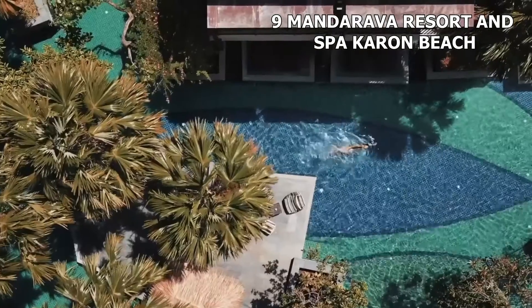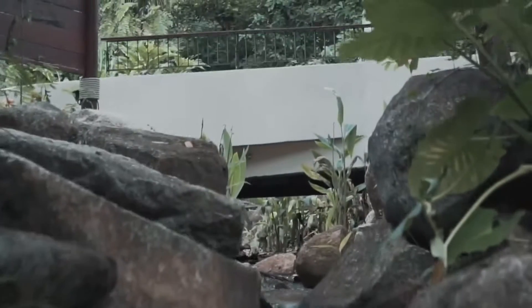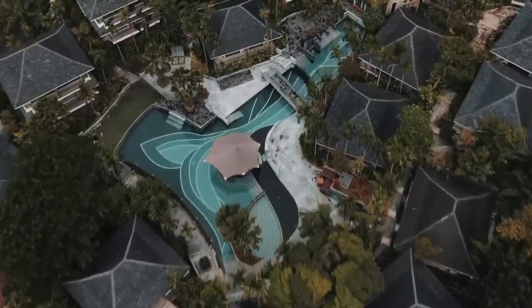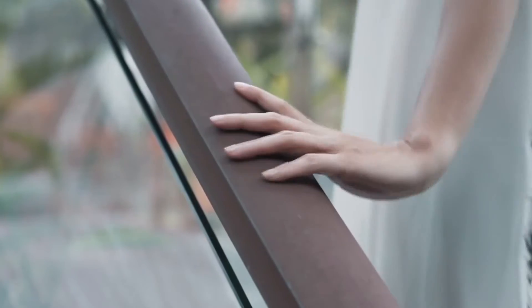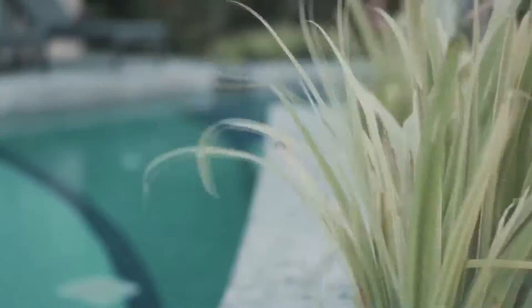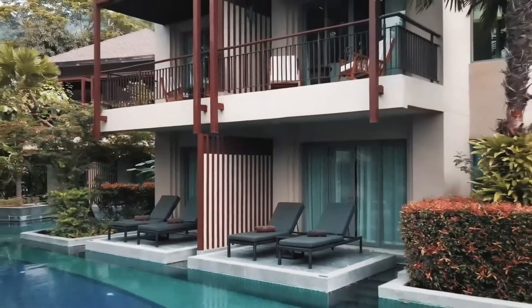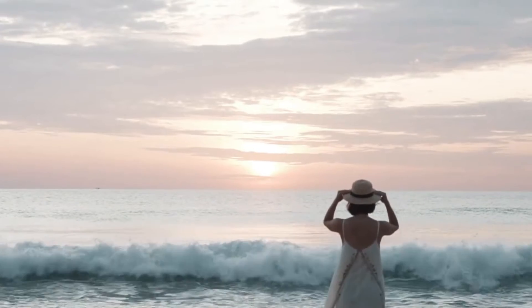Number 9: Mandarava Resort and Spa, Karon Beach. At Mandarava, you will experience world-class service at pocket-friendly rates. There are five swimming pools, five pool bars, fitness facilities, and luxurious spa services at this resort. Guests can also take advantage of a free shuttle service to Karon Beach. Phuket Town is hardly a 30-minute drive, while Karon Beach is a seven-minute walk. Each villa is built independently and furnished with modern decor, with a private balcony included. At the on-site tour desk, guests can book sightseeing tours. A meeting room, convenience store, and salon are among the other amenities. Chum Talai Restaurant is open all day and serves a wide variety of international and local dishes. You can enjoy home-cooked meals while taking in the breathtaking ocean views.